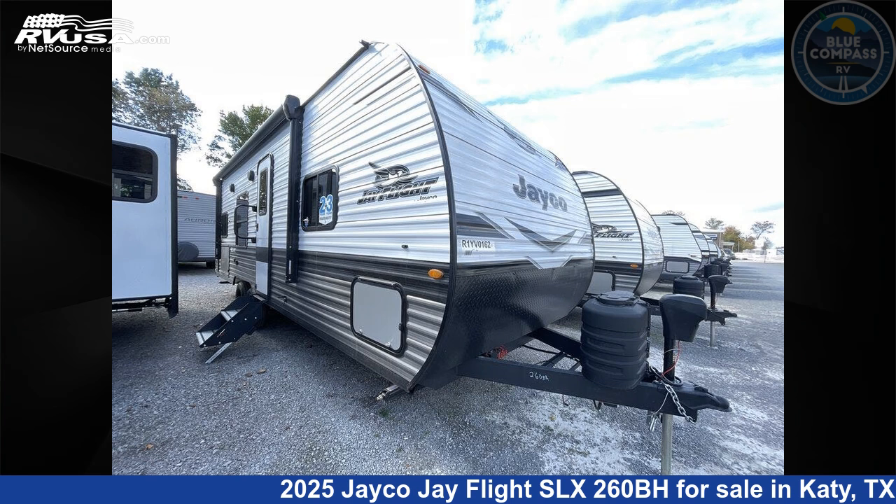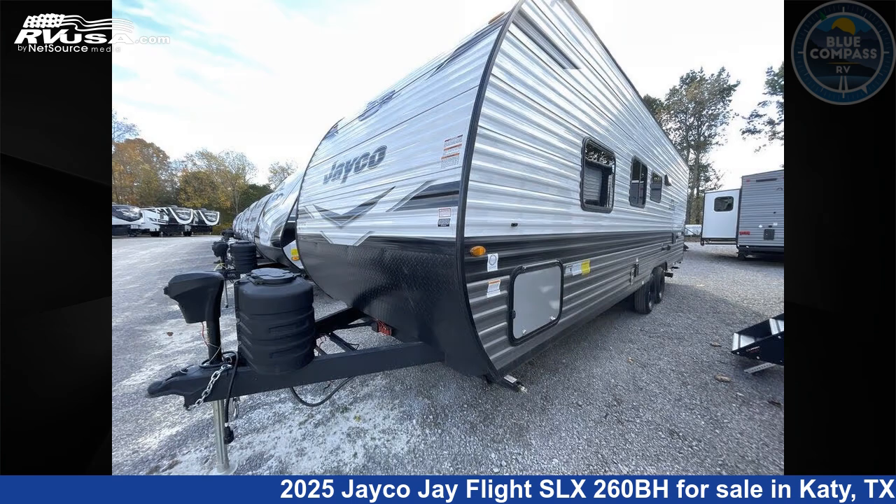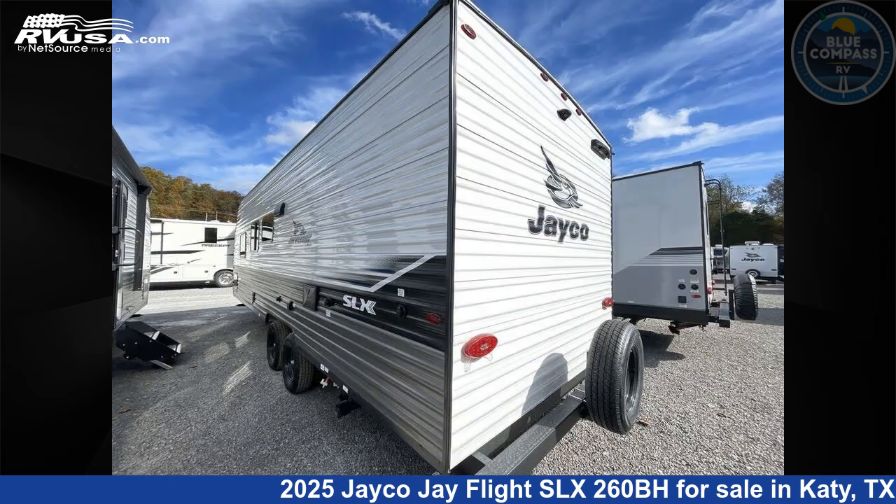This 2025 Jayco J Flight SLX260BH is a travel trailer RV. It is located in Katy, Texas, 77494 and is offered for sale by Blue Compass RV Katy. Click the link in the video description to visit RVUSA.com and see more photos as well as the current price.